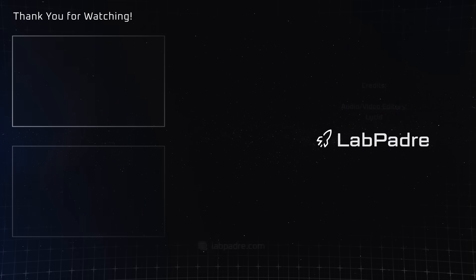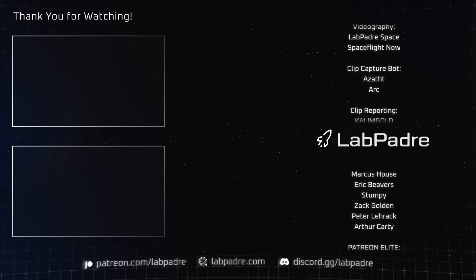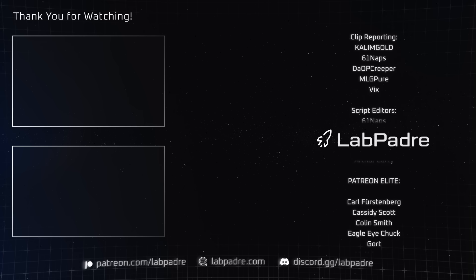And there you have it, another SpaceX and Starbase weekly update brought to you by LabPadre. Don't forget to hit the like and subscribe button if you haven't already, and we'll see you next week.